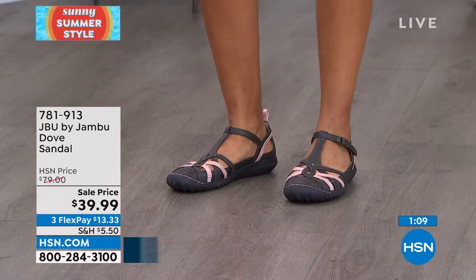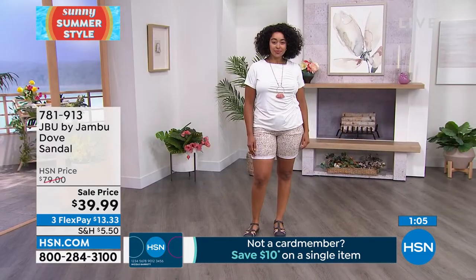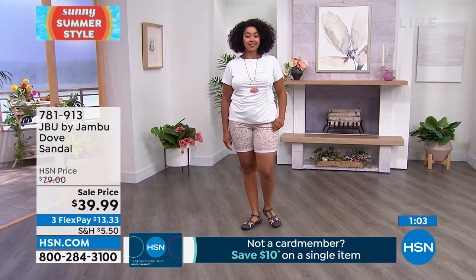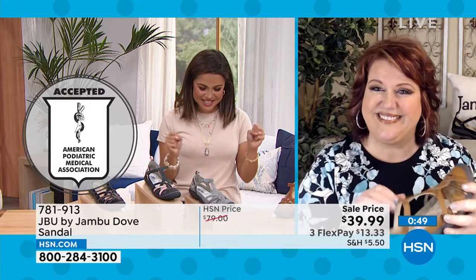These are cute — the Dove in all the different colors. The ease of putting them on, the adjustment of the hook and loop closure, the open and airy design — and a great value tonight. Our ladies recognize a great value because you all are jumping on this one.